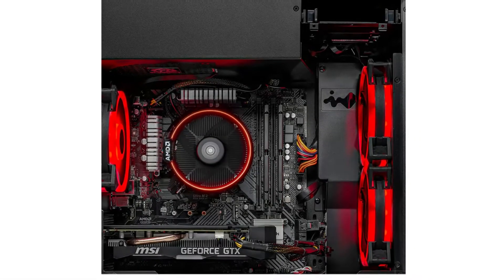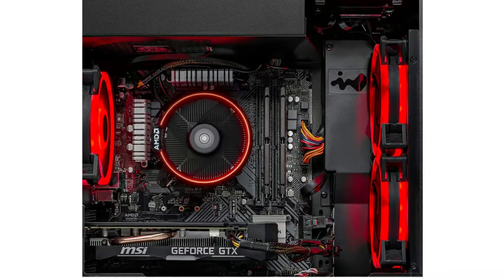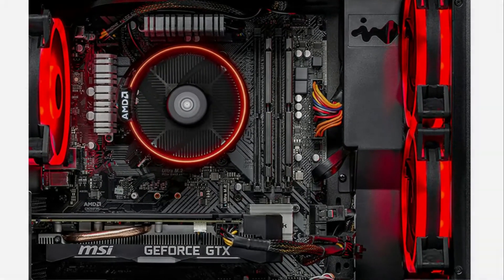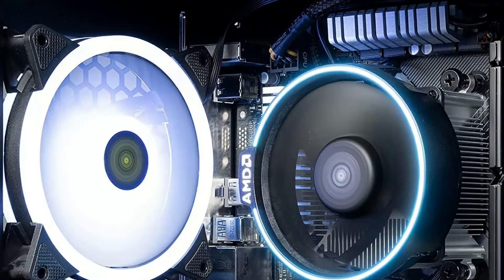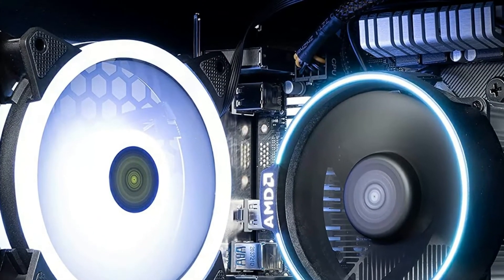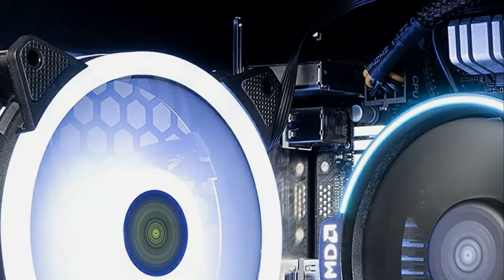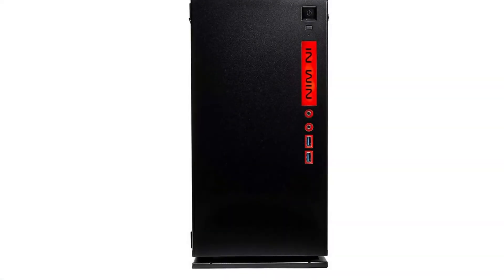It runs games very well. I appreciate it was not loaded up with a bunch of garbage programs. The price was about the same as if it was built by myself, so therefore you don't need to waste your time trying to build this PC on your own, especially if you don't know how to. The colors on the case are quite amazing as well.